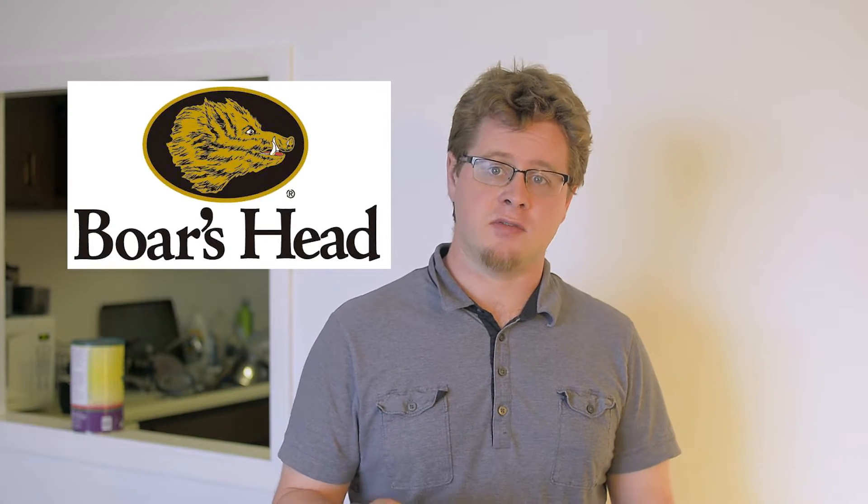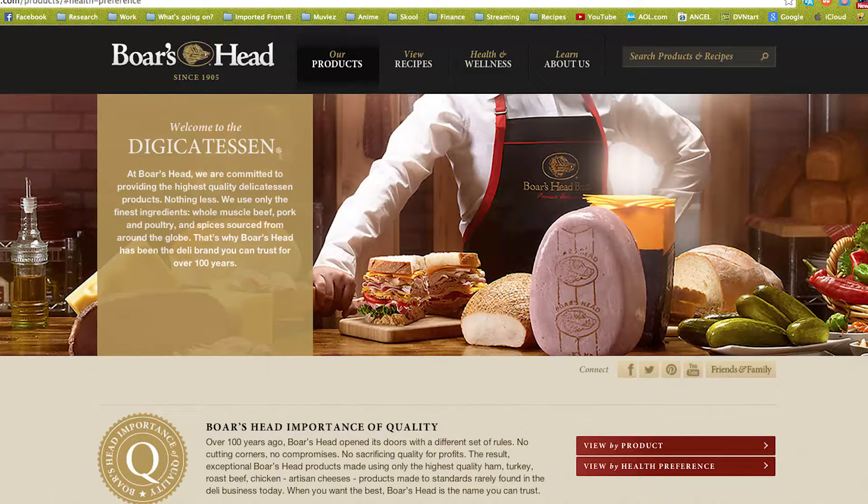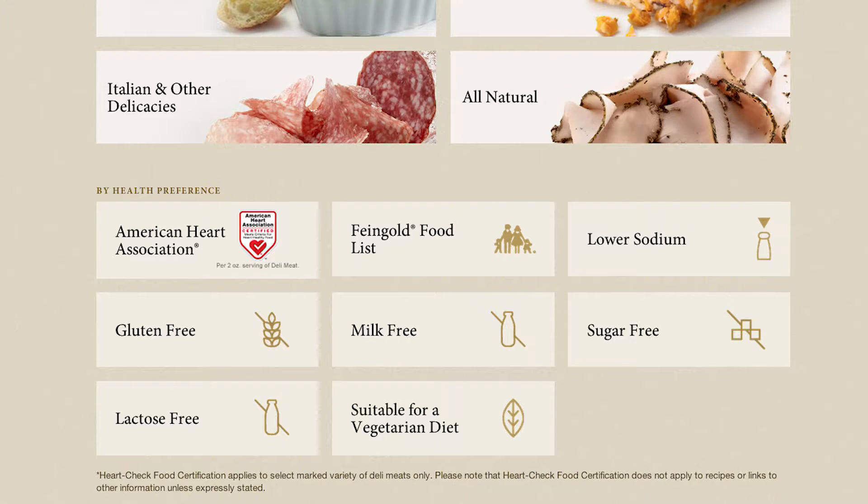We've been getting our deli meats from a variety of different sources, but one I want to point out is called Boar's Head. They have a very interesting feature on their site called Digicatessen. You can go on there and say you want to see their sugar-free products, and they will lay them right out for you. It is very helpful, makes things a whole lot easier, and it has allowed us to eat roast beef.